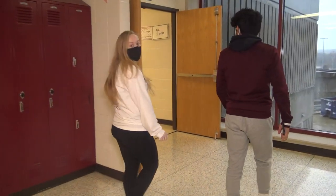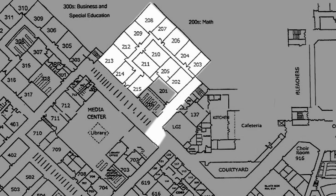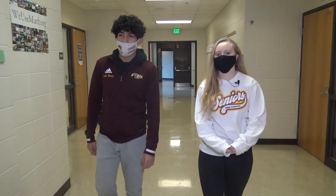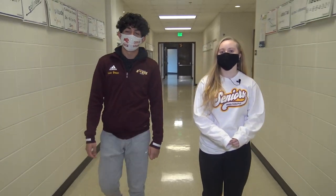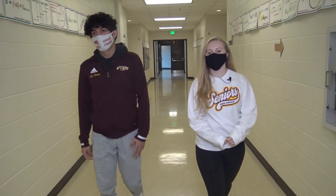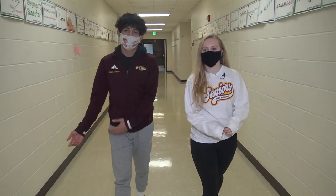On our left is the 200s, the math wing. The classes range from Algebra 1 all the way up to Calculus, and after that you can even go to IU if you want to take higher math classes. I personally am not that skilled in math, but if you are, that's certainly an option.